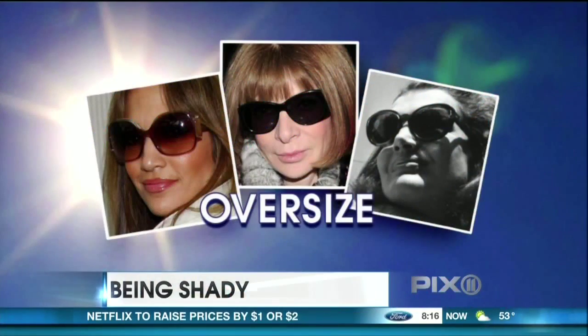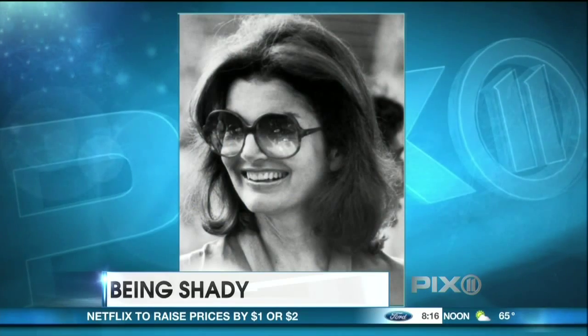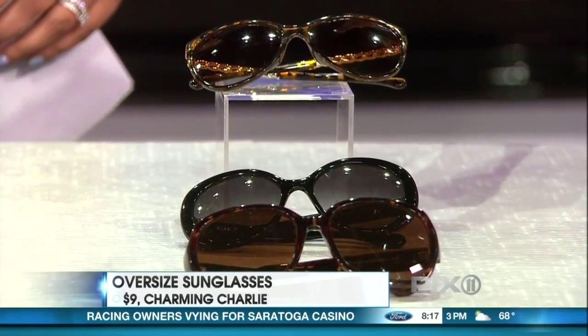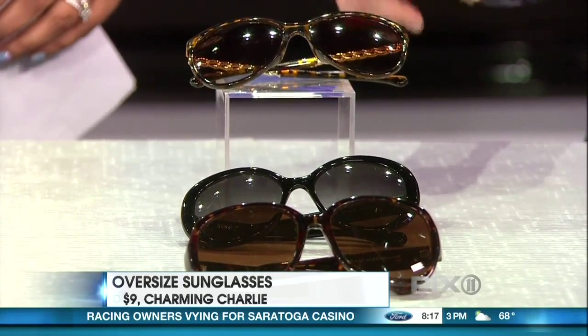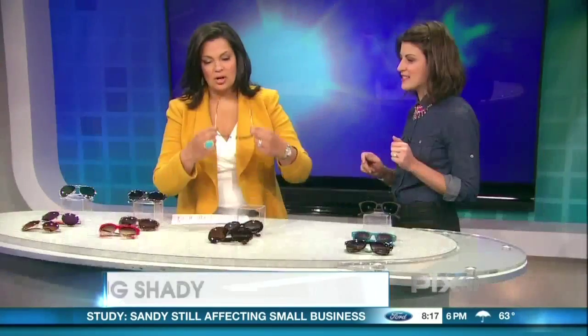We're talking about the oversized style. Jackie O obviously made these famous — they're her signature. They give off a very regal, powerful woman vibe. We did a staff try-on and every single staffer looked amazing in this Charming Charlie pair, and they're only $9. Let's try them on — look how amazing they look! And I have a little nose; I always worry about my bridge. You can find them at CharmingCharlie.com.